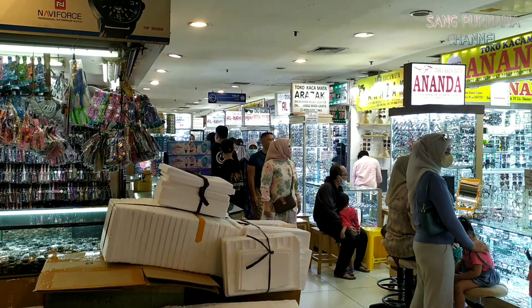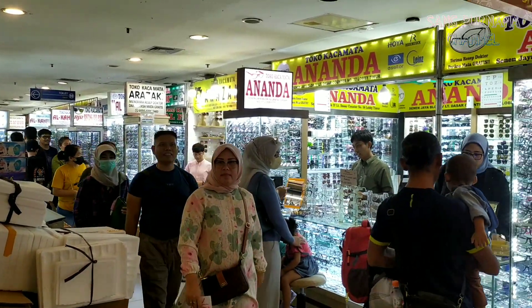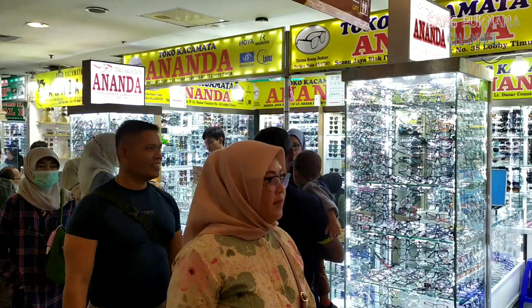Assalamualaikum warahmatullahi wabarakatuh. Halo teman-teman, gimana kabarnya? Semoga sehat selalu dan dimudahkan rezekinya. Amin.